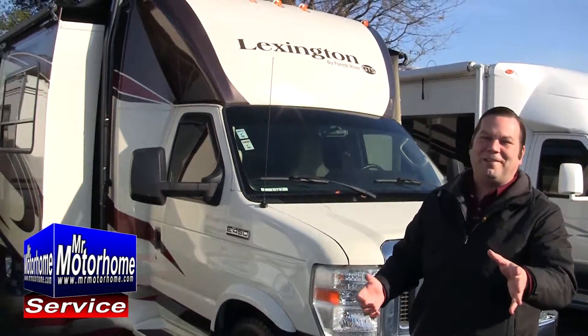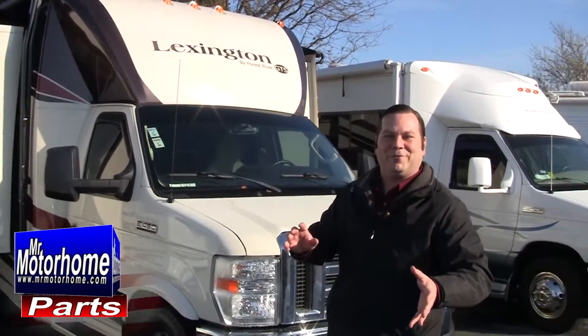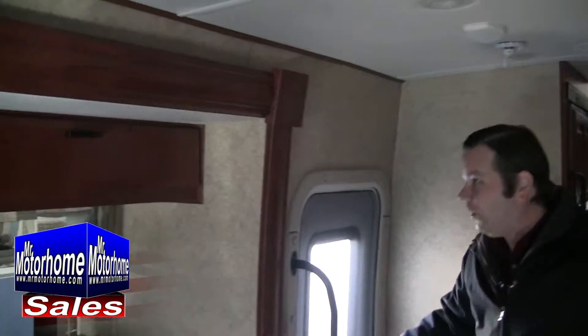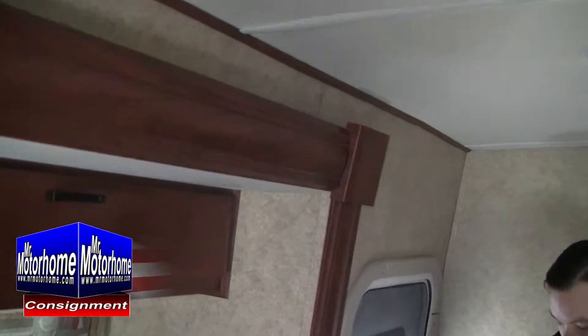Let me start out by showing you what I know you want to see — the inside layout — then I'll take you on a tour of the outside and point out some of the cool features. Notice how the unit has got all the space that you need here, but when it comes up towards the very top, it actually tapers in just a little bit from the bottom.